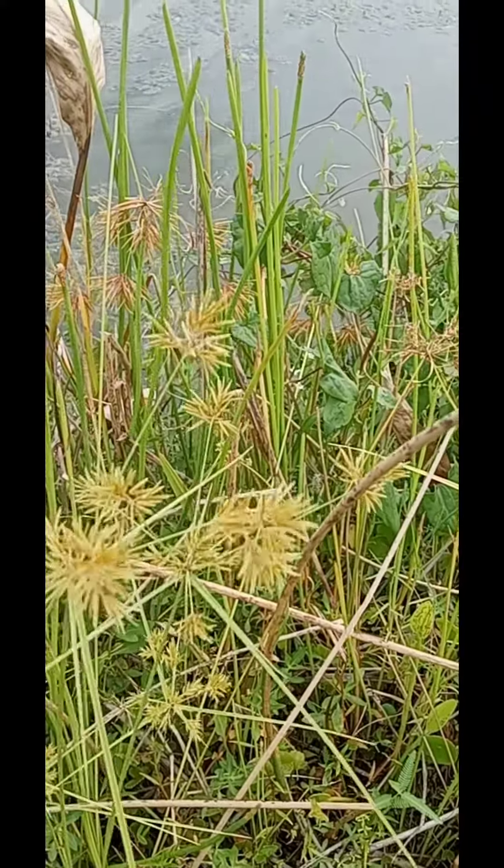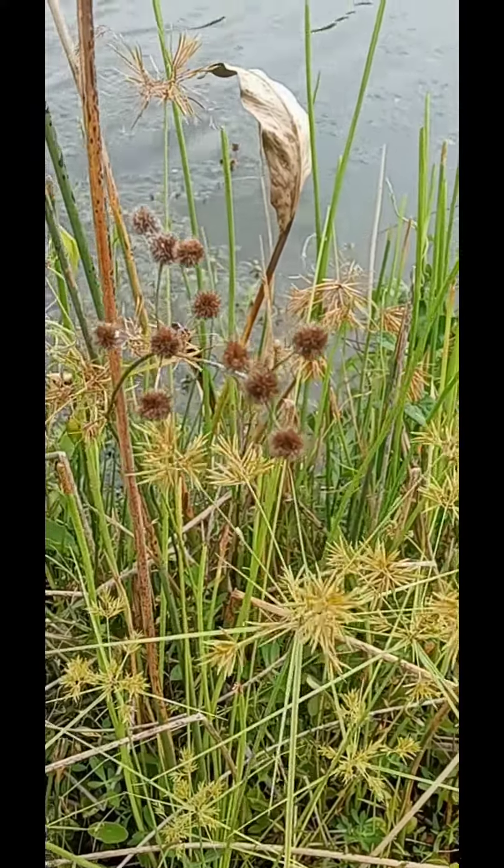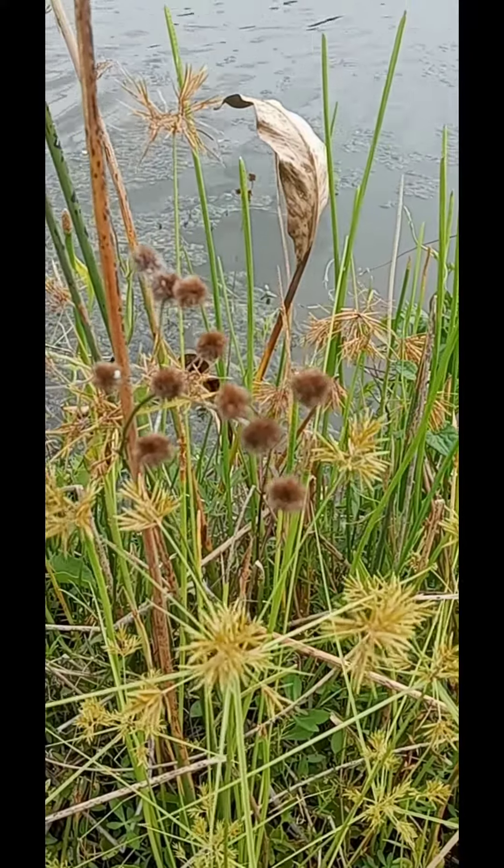Firm, pointy, single rounded leaves that come to a point. And this is the bud or seed that comes off of it.